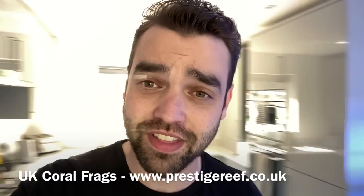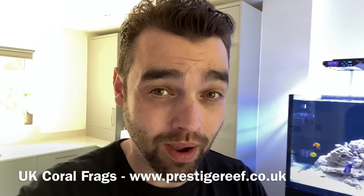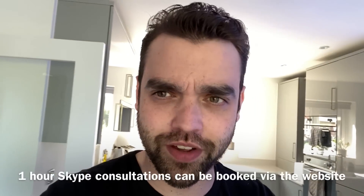Hello everyone and welcome back to Prestige Reef. There are a few updates for you in this video. Firstly, the tank has hit a new biological milestone which I have to deal with, which I'll show you in a minute. The angels — did they get on? Did they not get on? Are they still in there? I will show you that in a second.